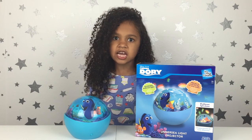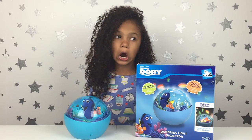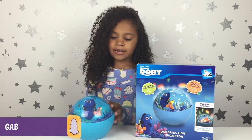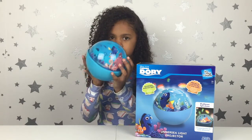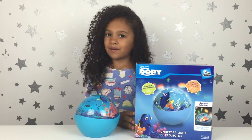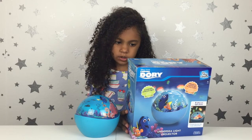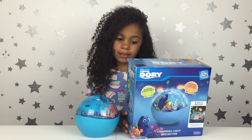Dory forgets everything she says in just one second — that is like weird, she is just so forgetful. And this light projector is like in the shape of a globe. Let's see what it says on the back: 'Create an undersea light show in your room. See a magical undersea light show come to life in your room.'